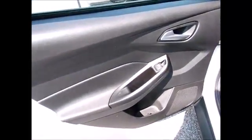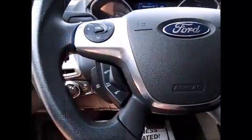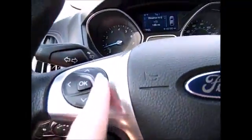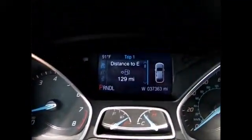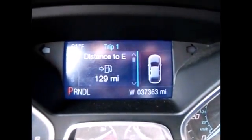Window controls are right here and an extra cup holder in each door. We have many different controls — cruise control on the left-hand side. This directional pad controls the menus. Currently only 37,363 miles on the odometer.